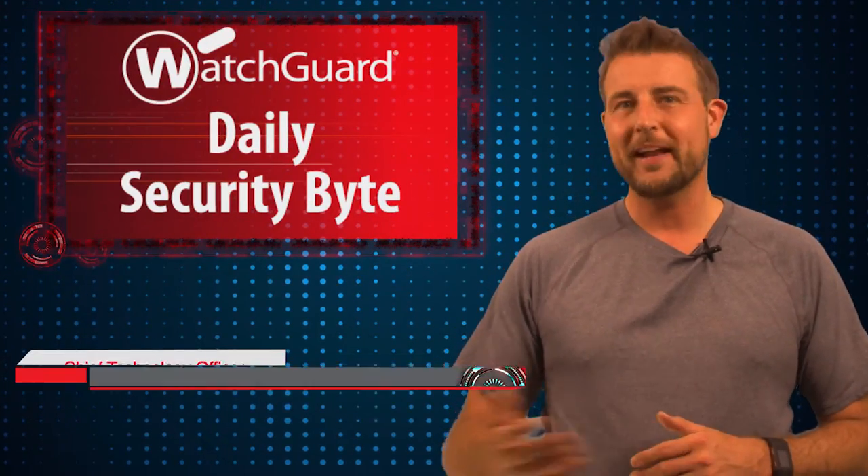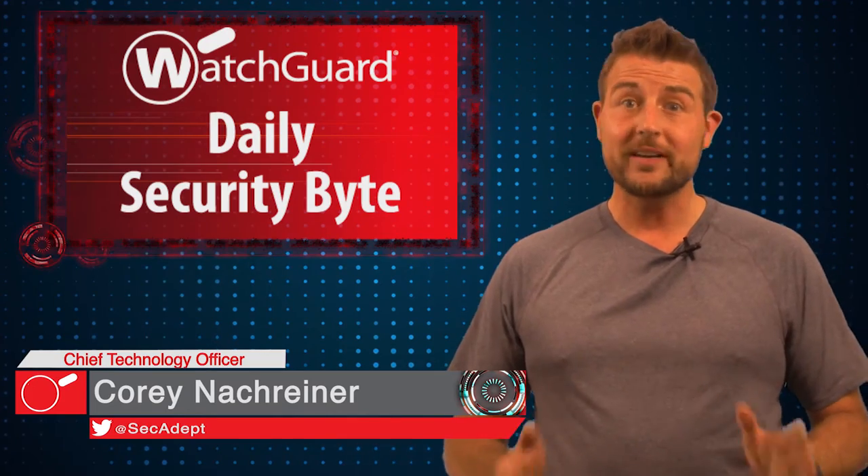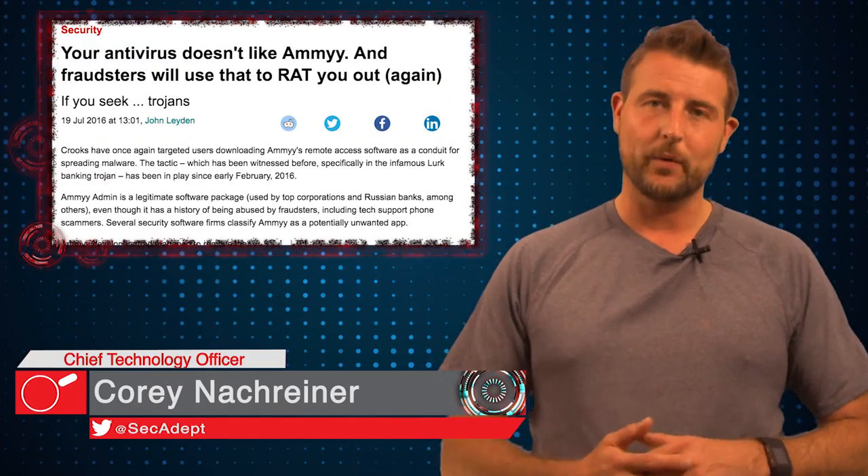Welcome to WatchGuard's Daily Security Byte. I'm Cory Knockreiner. Today's story is Amy Admin installs malware.